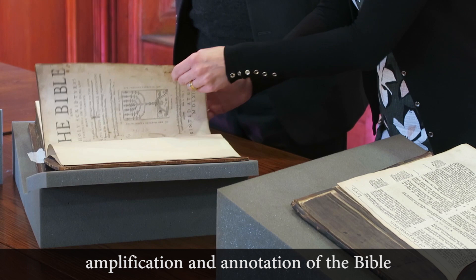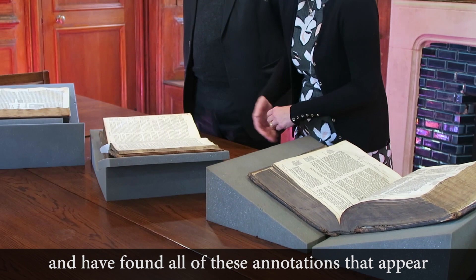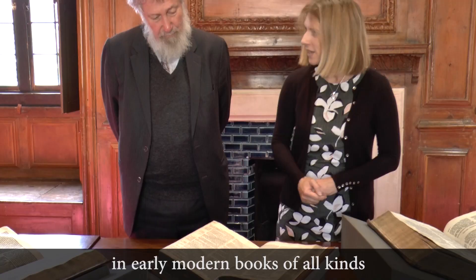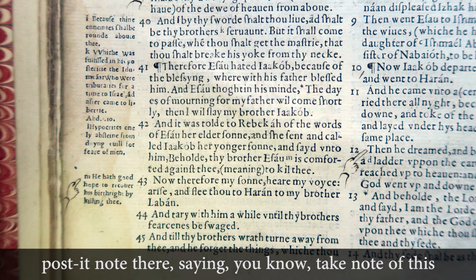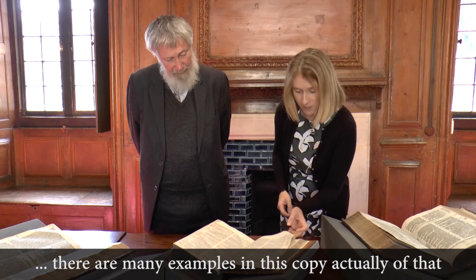Opening this page at random, I found all of these annotations appearing along the side of the Geneva Bible — and even one of these little pointing devices, very often seen in early modern books, where the reader is almost putting a little early modern Post-it note there, saying 'take note of this.' There are many examples of that in this copy, which was clearly read attentively by an individual.